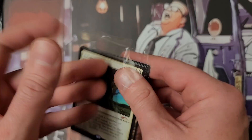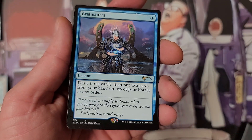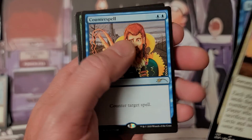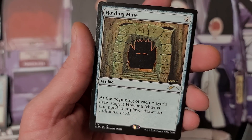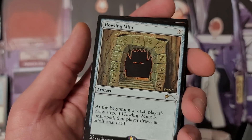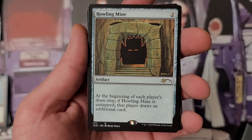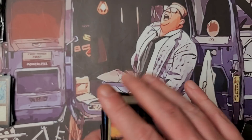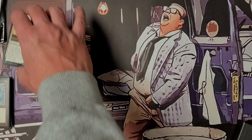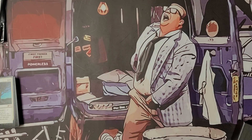Most of these Secret Lairs do go up in value depending. I wonder which Secret Lair is the most limited. Birds of Paradise — beautiful. Which one was purchased the least? Howling Mine — I do have an Alpha Howling Mine BGS 9, had to get it. This right here might be worth between 5 and 10 dollars, but the BGS 9 Alpha mine I have is nearing two thousand dollars — insanity.